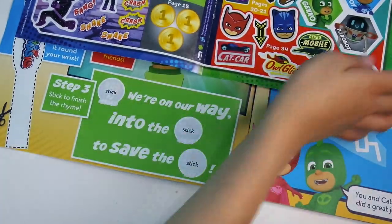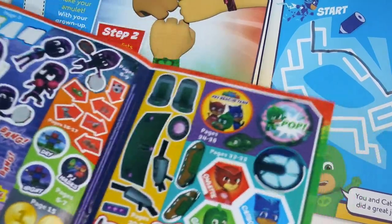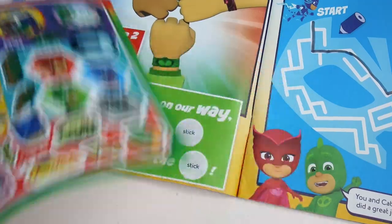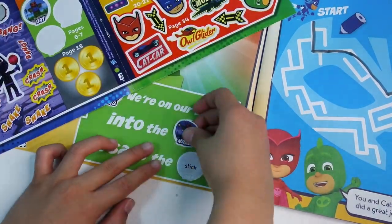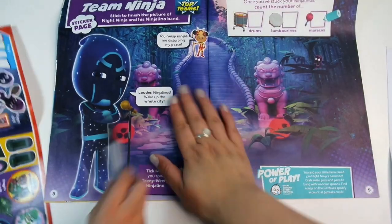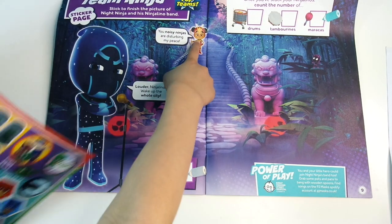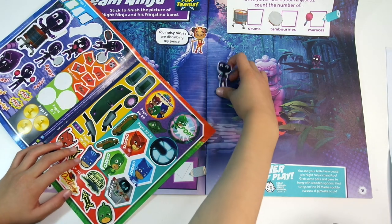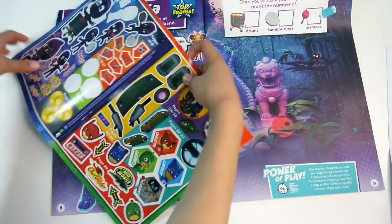Get your stickers on. You want to stick the Ninjalino stickers? You've got Team Ninja stickers. And she's a reptile like Gekko — I've never seen this one before. You really want to do all these activities, don't you? I like activities. These are good ones to do in the magazine.